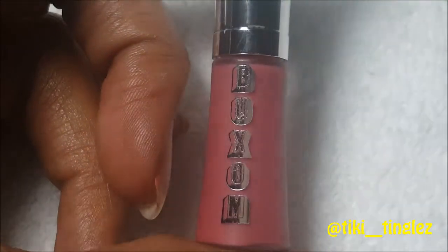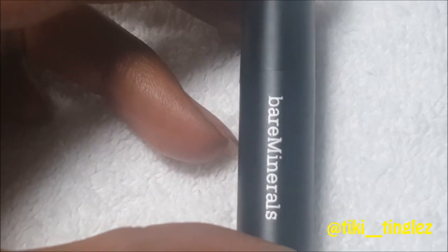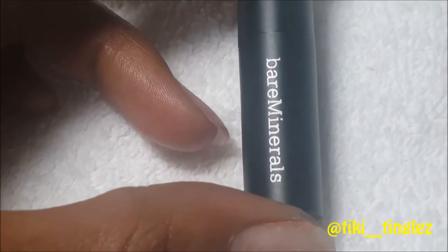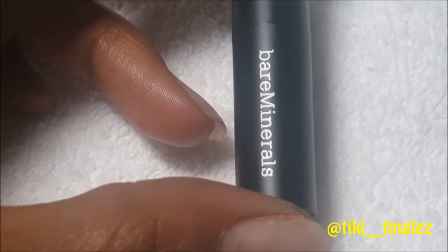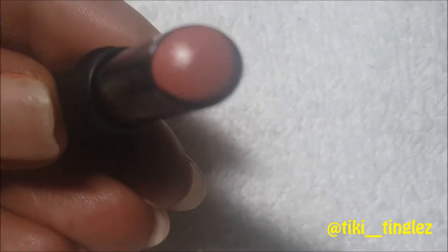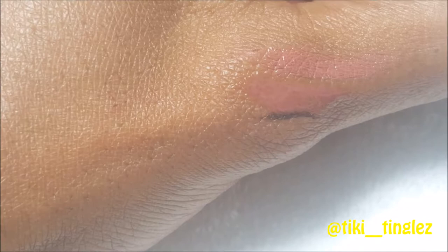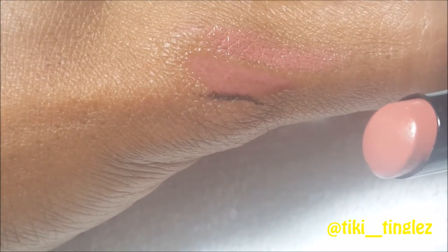Bare Minerals steps in with their Gen Nude Lipstick in the shade Notorious. As I was saying, Buxom was more of a lip polish or gloss. For those who prefer lipsticks, this is a beautiful nude-type lipstick. On my complexion it comes out more of a pinky color, but putting it alongside Dolly you can see how you might layer one over the other. It's a very pretty, neutral, soft color.